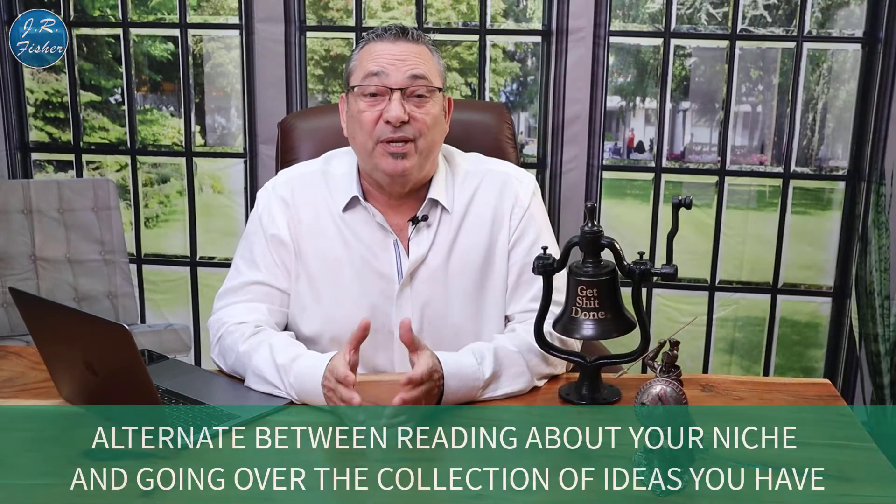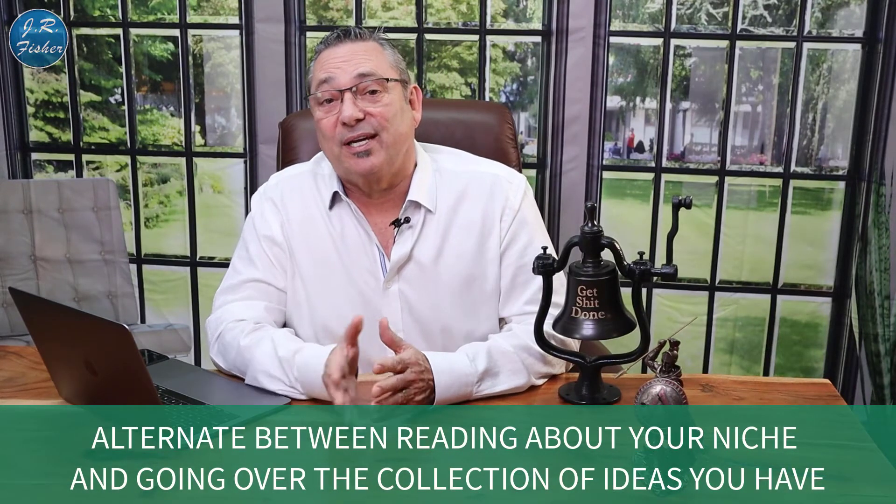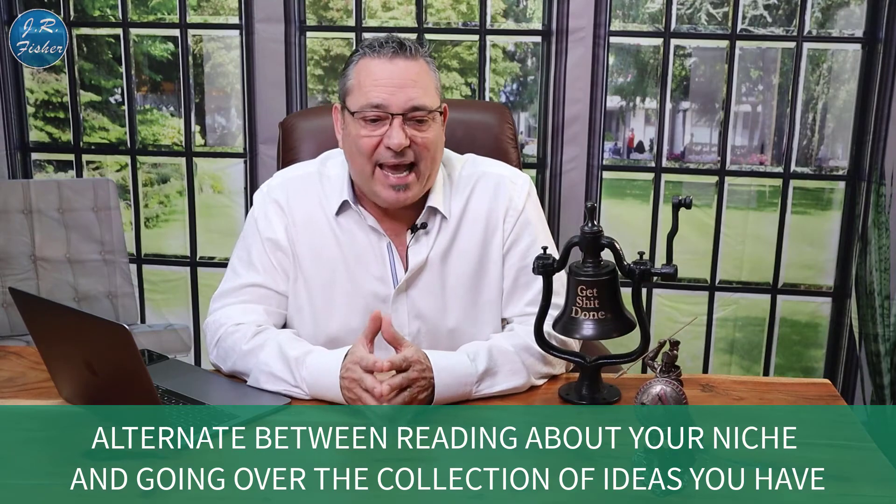Number four: alternate between reading about your niche and going over the collection of ideas you have. As we become more educated about something, as we learn more about a particular subject, we tend to come up with more ideas. So that initial list — maybe you had a collection of eight or ten things you thought would be a good idea. Once you start studying that niche, whether it's how to cook barbecue or how to sew dresses or whatever it is you picked, you're going to see there's other sub-niches in there that you could do a digital product on.